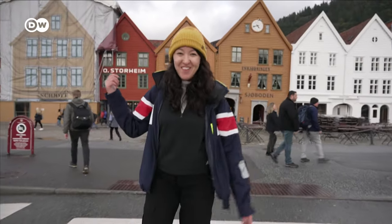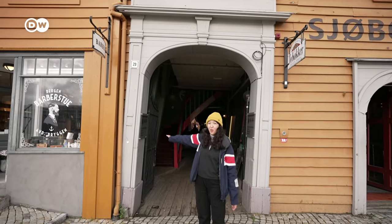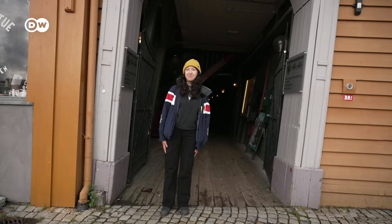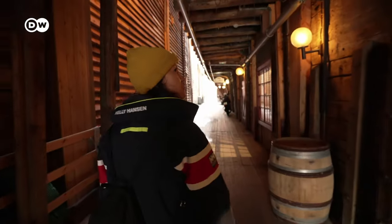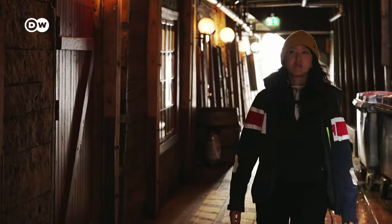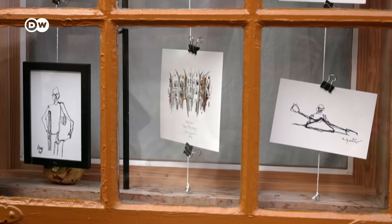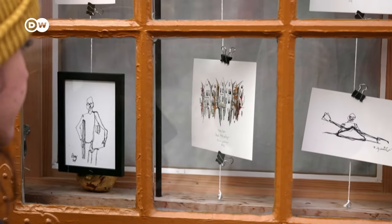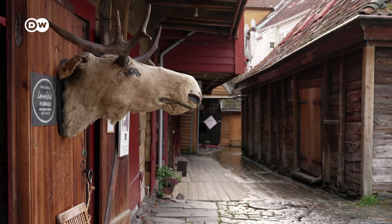How cute are these wooden houses? These houses are so old that they're slanted. Bryggen is a UNESCO World Heritage Site and a testament to Norwegian architecture. The buildings have been remarkably preserved over the centuries, even having survived several fires thanks to rebuilding efforts and restoration projects.